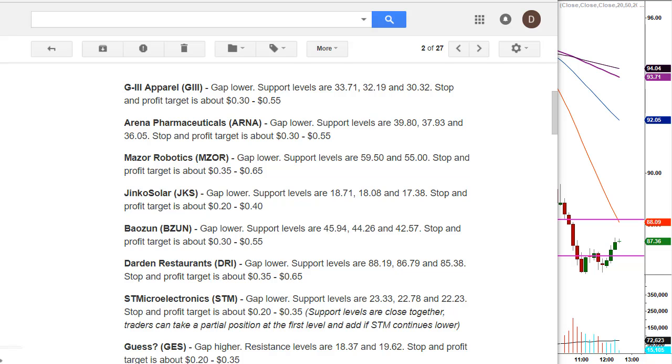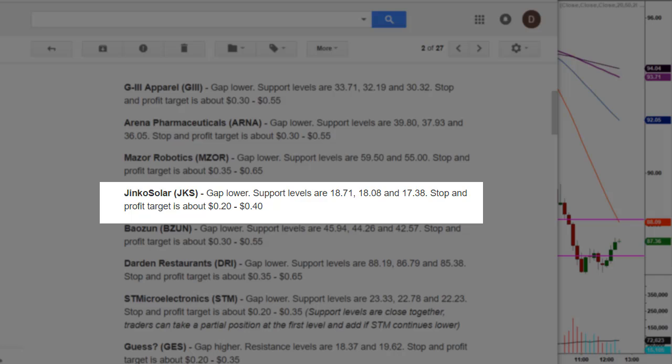The second stock that hit a price level today was JKS, gap lower. Support levels are $18.71 with two secondary support levels. Stop and profit target is about 20 to 40 cents — again, minimum profit targets. These are scalp trades that most of the time turn into day trades, but we're looking for a minimum profit target to put money in our pocket. In my course, I teach traders how to let the rest run in a risk-free, emotionless trade.